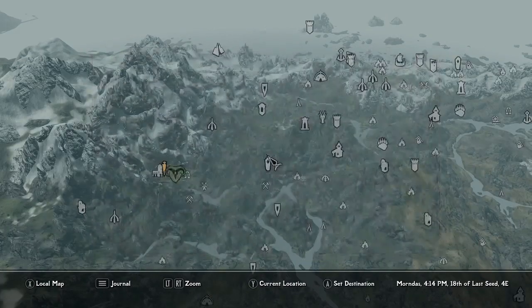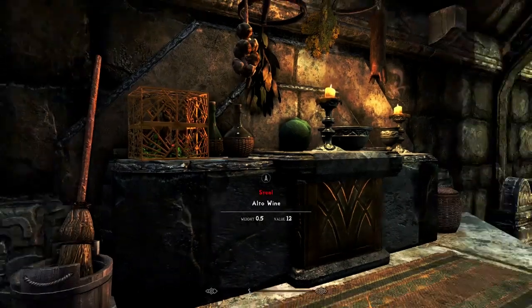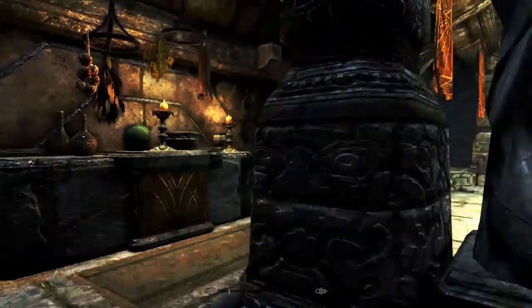Here in Markarth, the Temple of Dibella is where you want to find it. It's up towards the Understone Keep, also near the Jarl's house. It's a bit difficult to find, but once you do, just run straight through from the front door — the front door is right over there — and pick up the box.